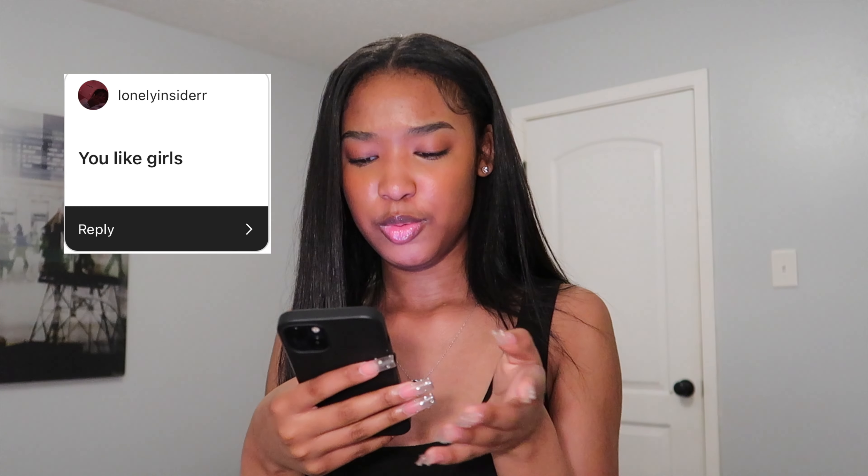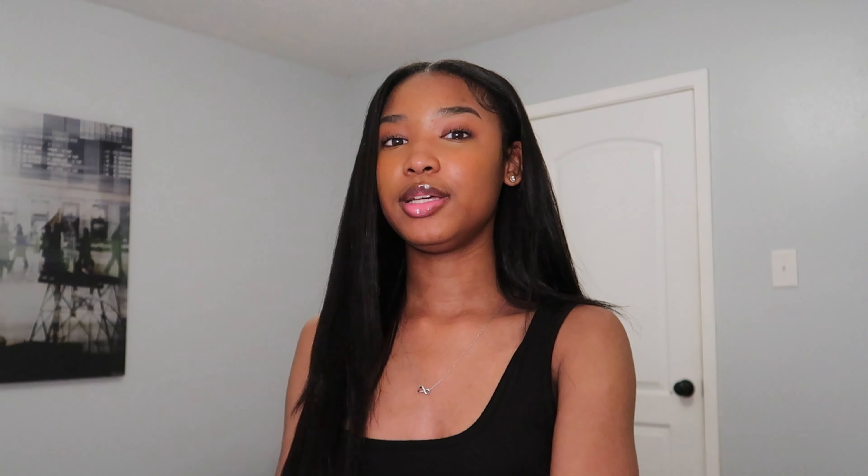Somebody said 'you like girls.' No, I don't like girls — that just isn't for me. If you do, that is not a problem, but me personally I just couldn't see myself dating a girl. Girls are only my friends.